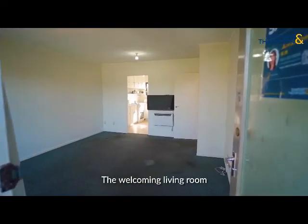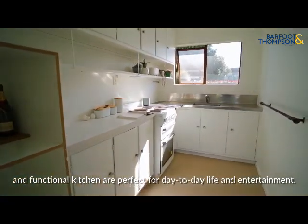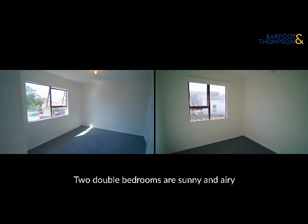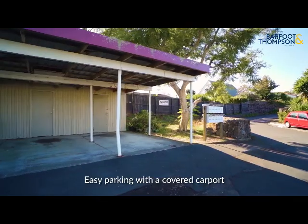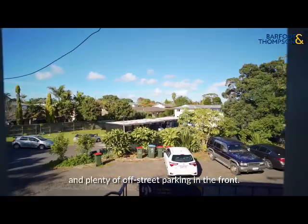The welcoming living room and functional kitchen are perfect for day-to-day life and entertainment. Two double bedrooms are sunny and airy and are served by a generous-sized bathroom. Easy parking with a covered carport and plenty of street parking in the front.